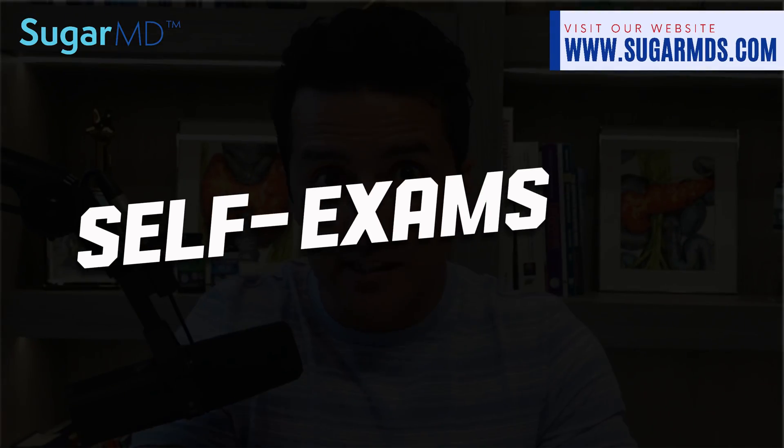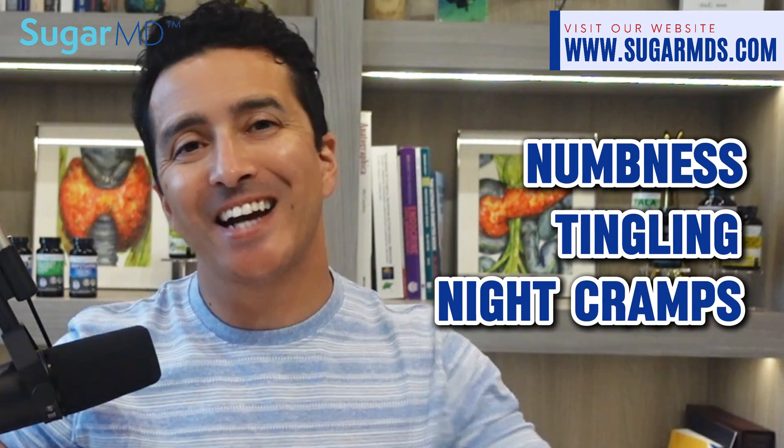We're going to talk about self-exams for neuropathy. If you're experiencing numbness, tingling, night cramps, and dizziness — especially if you have a history of diabetes — it is really important to pay attention.